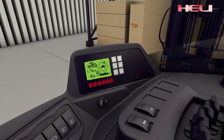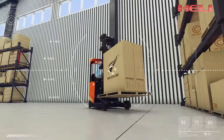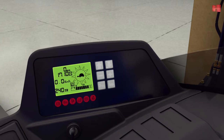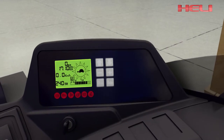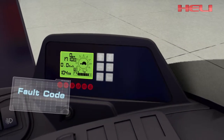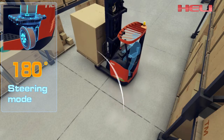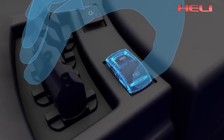The latest interactive multifunctional LCD meter intuitively shows the vehicle's running status, including wheel angle, fork height, and driving speed, helping the driver fully control the vehicle. Driving, lifting, and steering speed can be set directly on the meter. It will immediately alarm and display the corresponding fault code when a miss-operation or breakdown occurs.